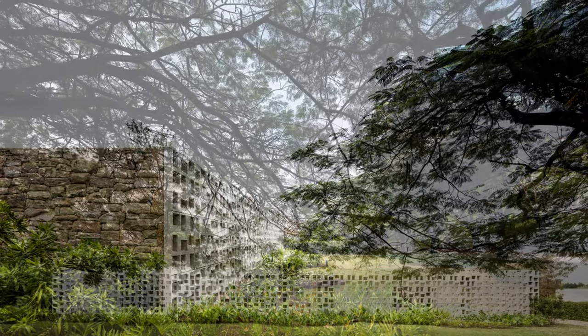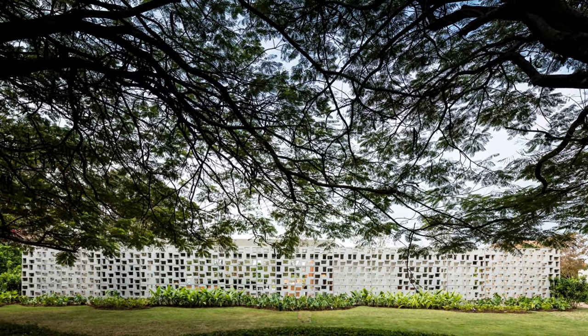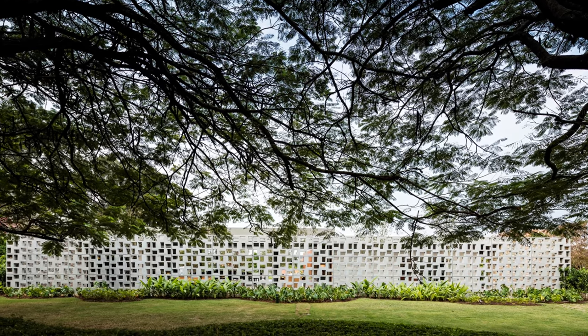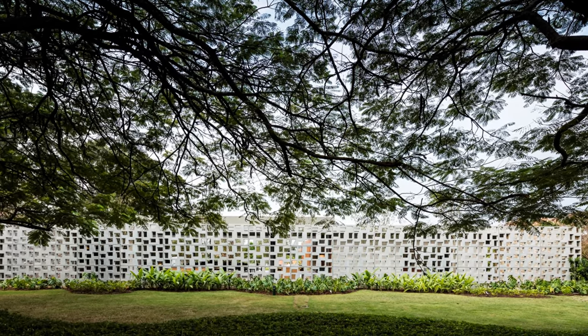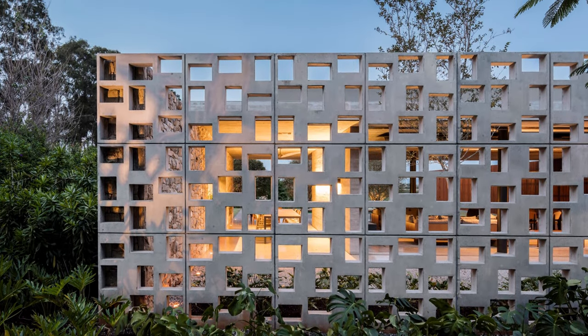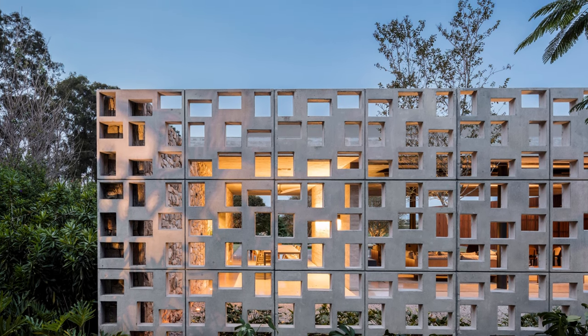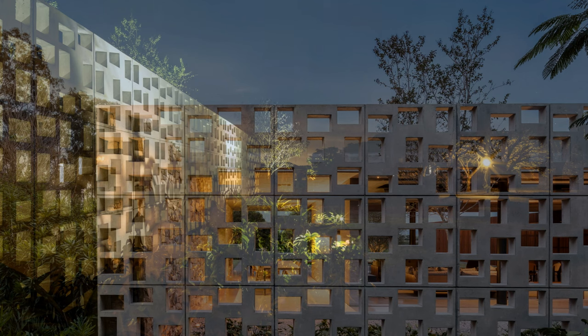The main entrance is discreet and is located on the side, delimited by a kaboga wall that defines the relationship between exterior and interior.